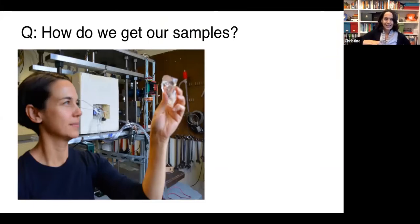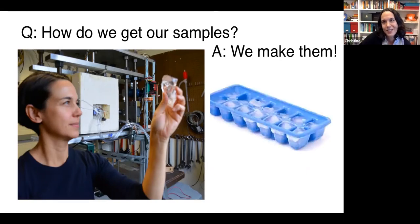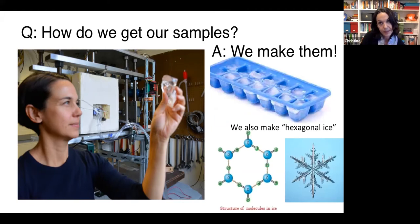Since we can't collect samples from those moons, we make them in the lab. It's not too different from making ice cubes at home — there are similarities and differences. The crystal structure is actually the same: at atmospheric pressure, the hydrogen and oxygen atoms bond into a hexagonal structure, which is why snowflakes have their shape. That hexagonal form is ice's 'happiest' phase at Earth-surface pressure.